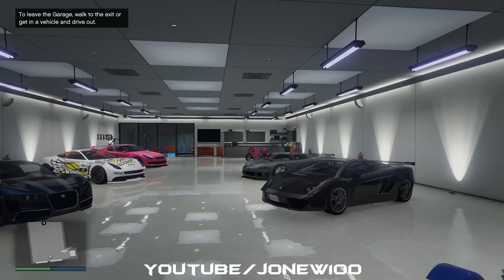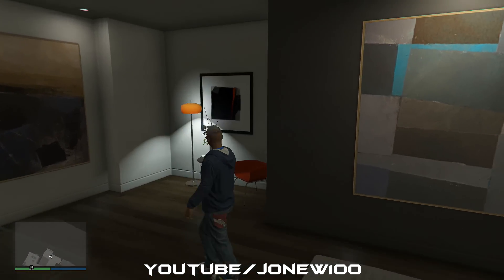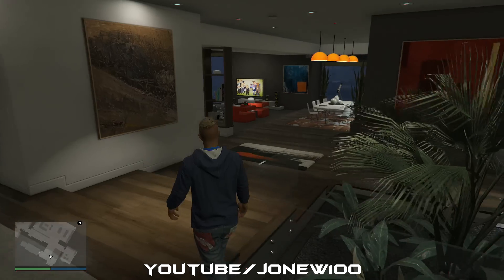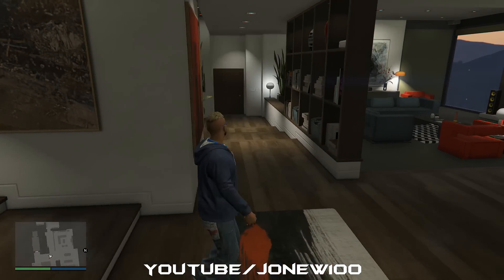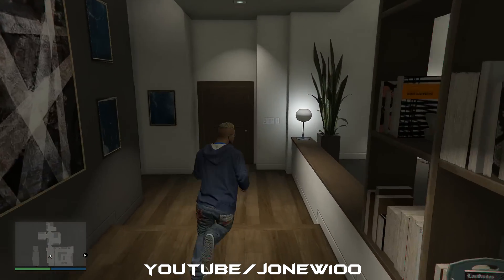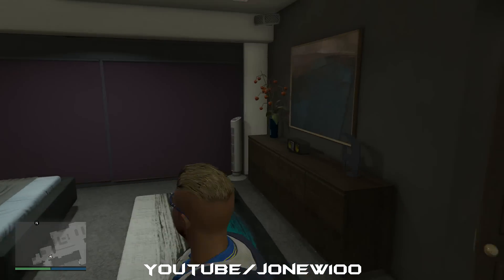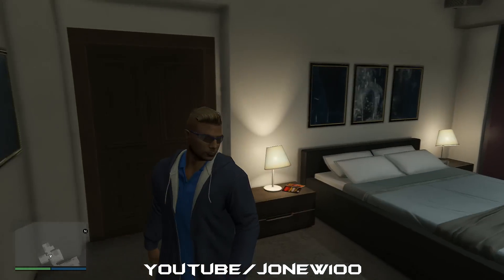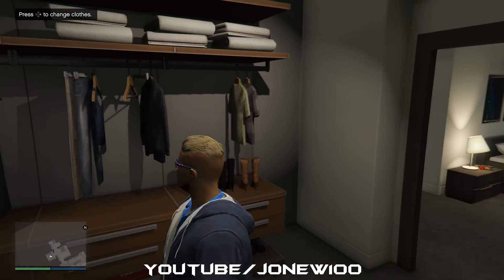Let's take a look inside my crib. Welcome to my crib - as you can see we have upgraded this. This is the most expensive apartment I could find, it currently sits at half a mill. We're going to take a quick tour and see what's about. This is the bedroom where the magic happens.